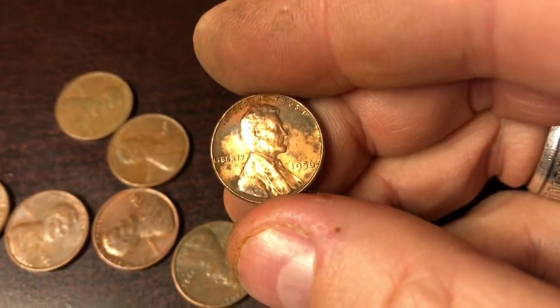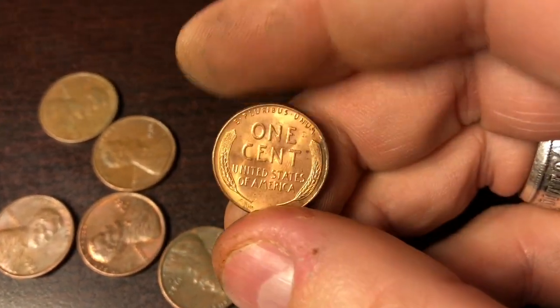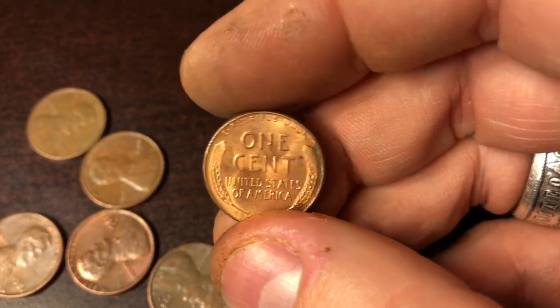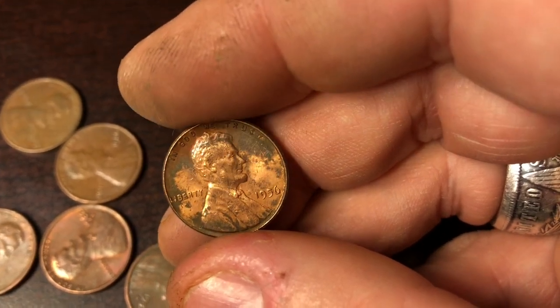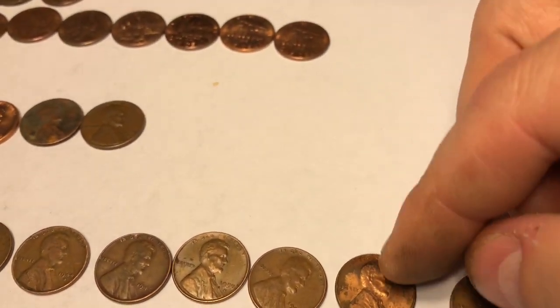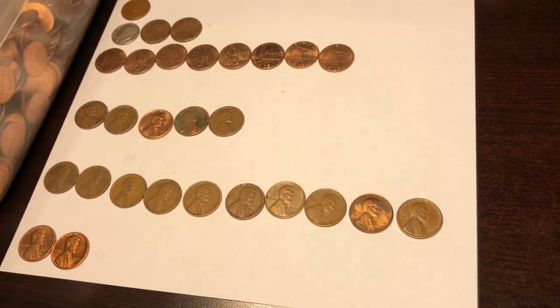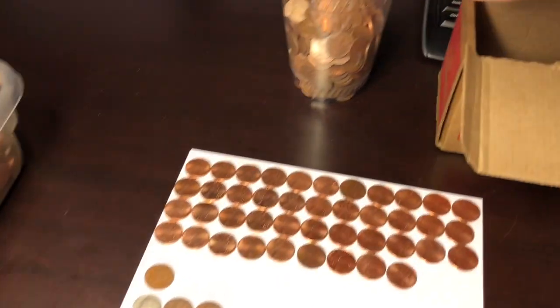Roll number 46, guys, and we did it — we got our 10th wheatie! It is a 1956 plain. It's in rough condition but the back looks pretty good. It's not a bad coin whatsoever — I kind of like that it's the way that it is, and the back's in really good condition. We'll take the 56 plain. That is now our 10th wheatie of the box — we finally got double digits! Maybe we'll squeeze out an 11th one in the last four and a quarter rolls.